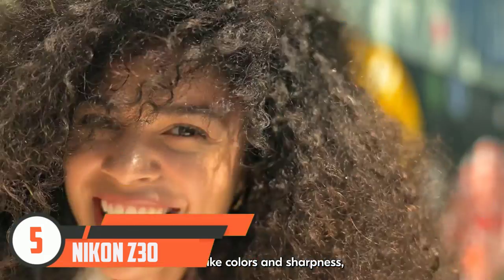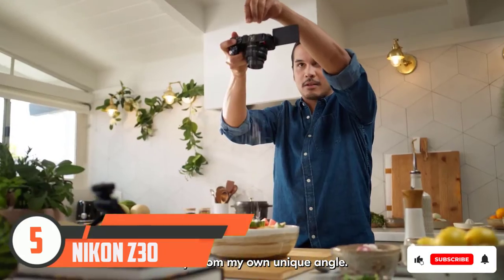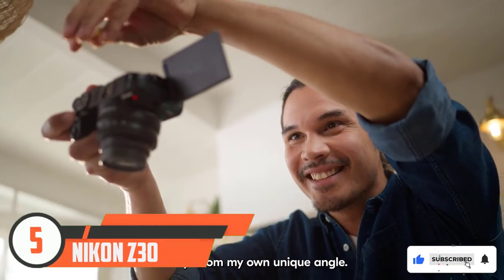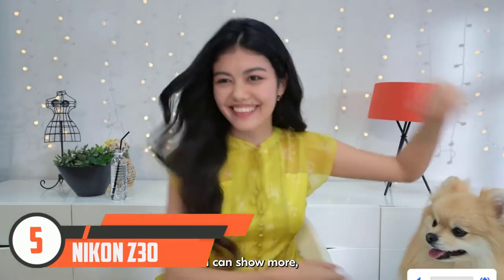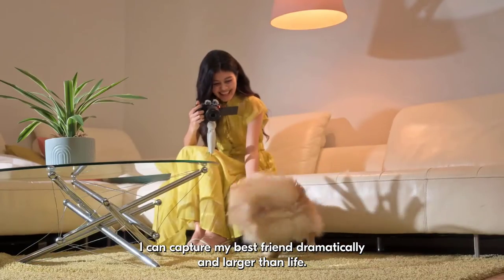Flip it for vlogging and the camera switches to selfie mode, reliably tracking your face with sticky autofocus. What you can't do in selfie mode is visually check sound levels — with no headphone jack, this leaves audio monitoring to guesswork.